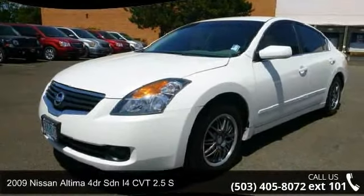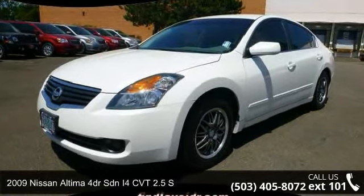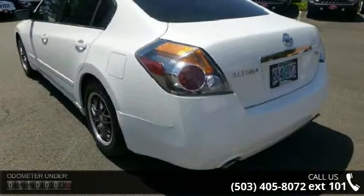Arrive in style with this 2009 Nissan Altima. If you are looking for a first-rate auto, this one could be yours today.